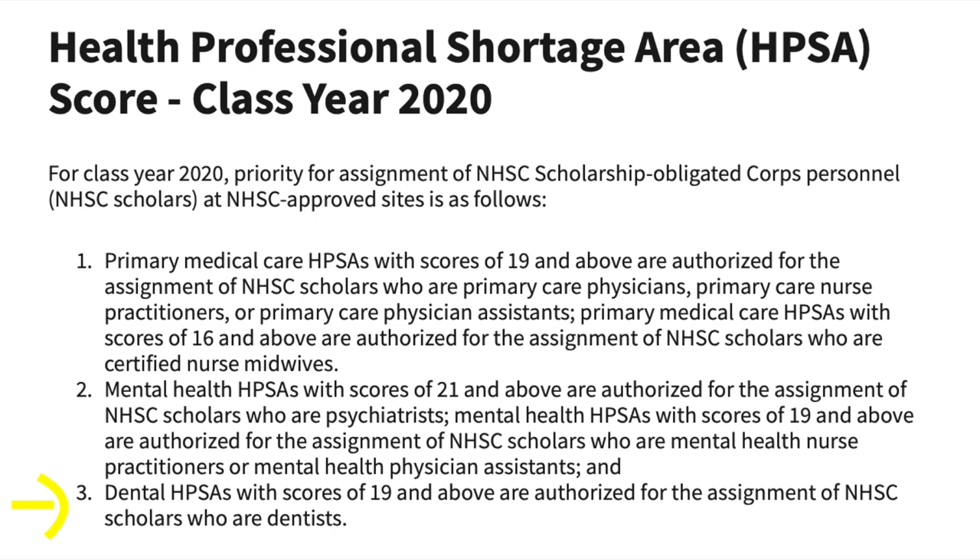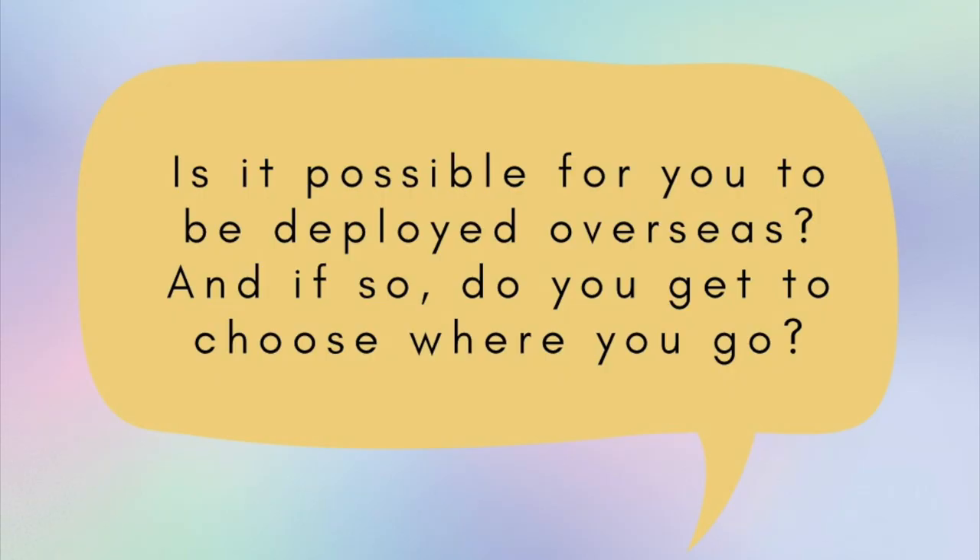NHSC will assign a HPSA score for that graduating class for that year, and you can only work in a clinic that has your score or higher. For example, if you graduated dental school in 2020, the dental HPSA scores were 19 and above, so you can only work in a site that has a HPSA score of 19 or higher. The NHSC does not have any type of deployment — that's more like military.